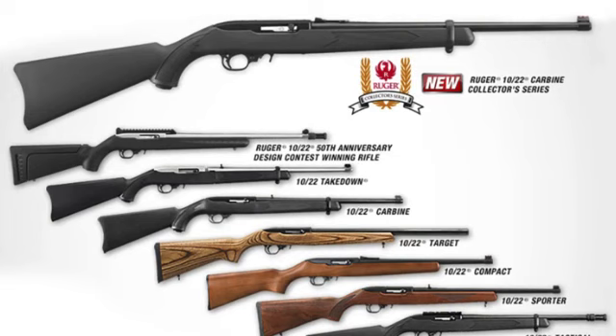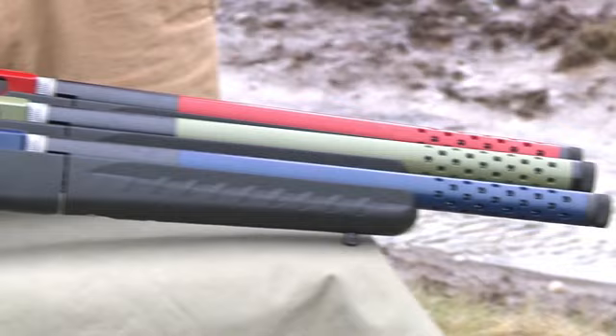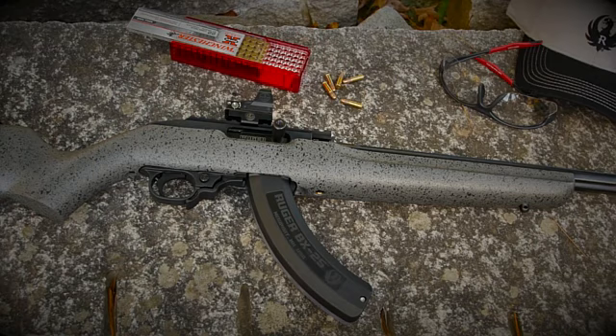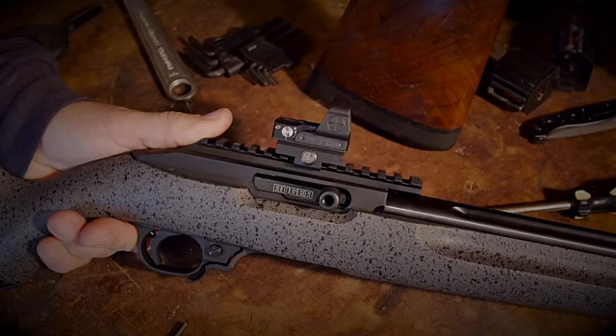Did you know that the Ruger 10-22 has a wide variety of models on the market? Most people know two types: the carbines and takedown models. The carbine models have a 10-round rotary magazine and an 18.5-inch barrel in various designs and configurations. You can also choose options for its stock, from standard wood to Mannlicher stock to polymer options. On the other hand, takedown models have chassis systems and a 10–15-round magazine, with barrel lengths varying from 16.4 inches to 18.5 inches in several stock designs. This model is popular with shooters because of its simple mechanism, which you can easily break down into two parts compared to the carbine models.